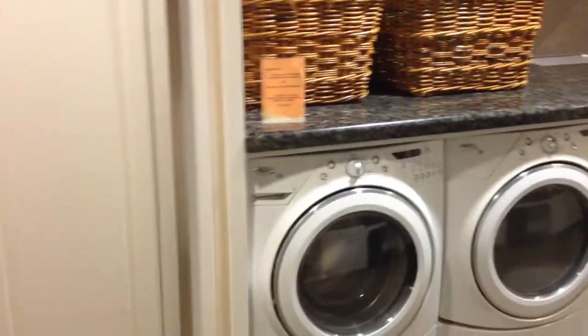This is the laundry facility, which you'll notice is right next to the kitchen, so you'll be able to wash clothes. They provide the laundry soap and everything.